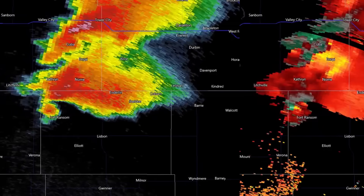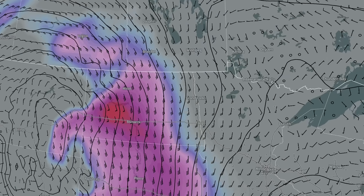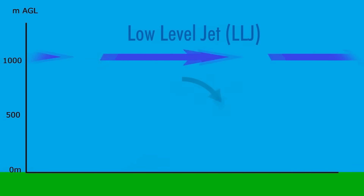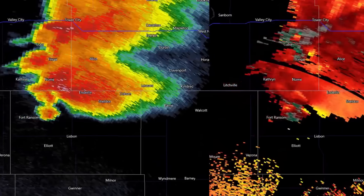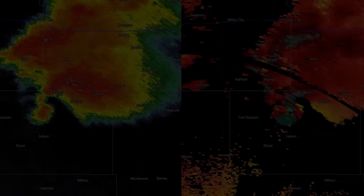After this tornado dissipates, the supercell continues to intensify. The nocturnal low-level jet is now rapidly intensifying, causing a large increase in low-level shear, helping the storm to intensify even more. Videos are coming in of incredible lightning intensity present in the storm. The storm is beginning to develop a much more powerful mesocyclone, and appears to be getting ready to drop a monster.